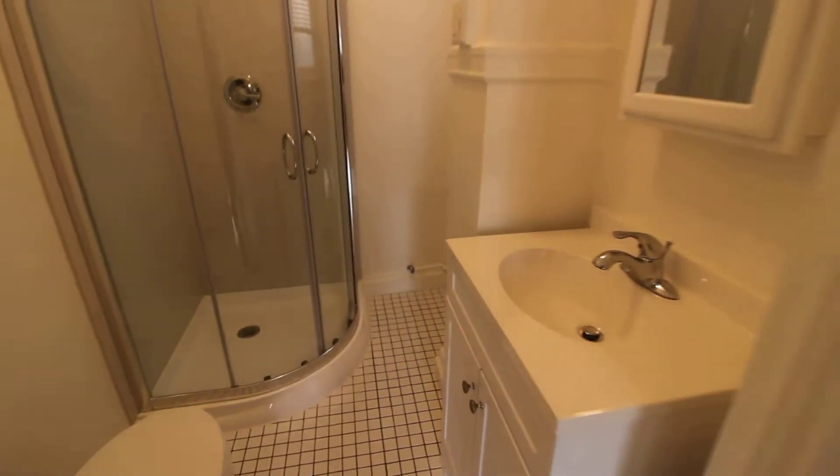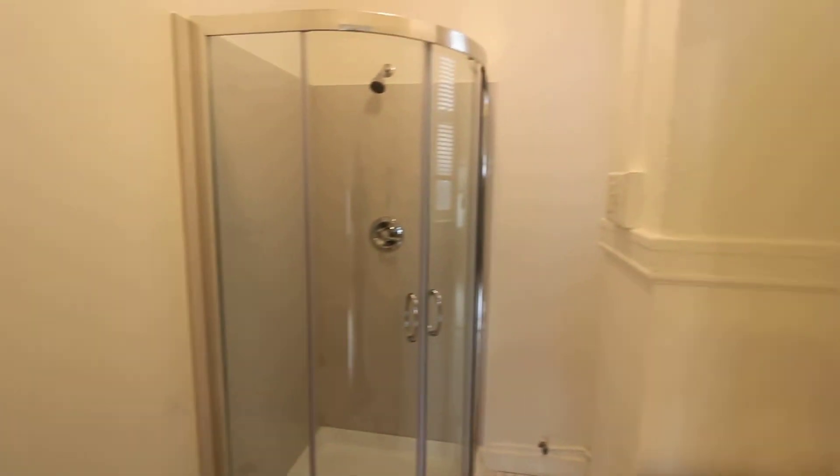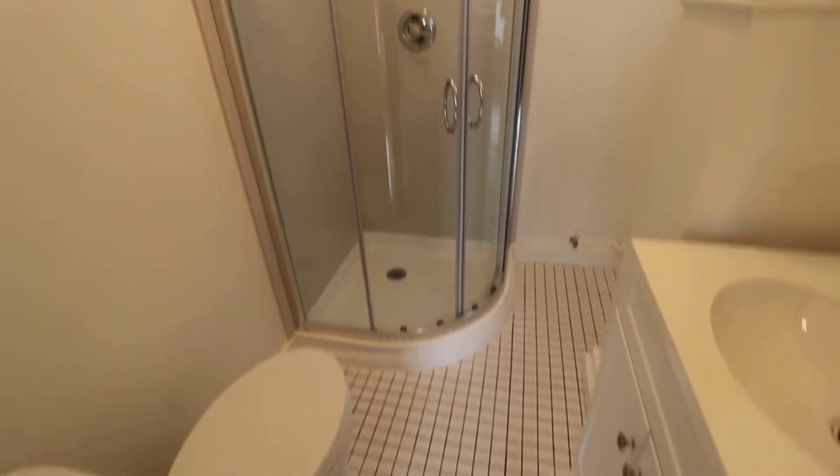The bathroom has just been completely renovated — all new everything: toilet, vanity, medicine cabinet, shower, and even the tile floor is brand new.